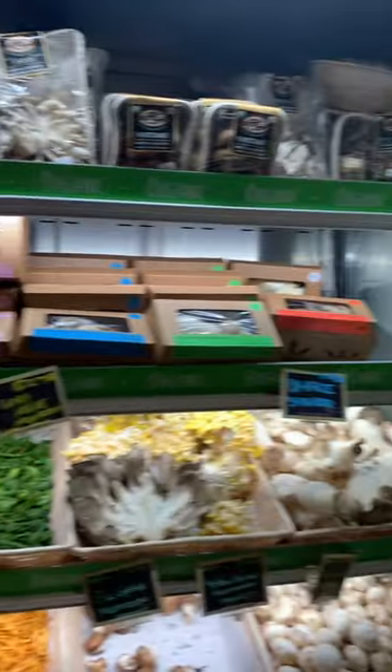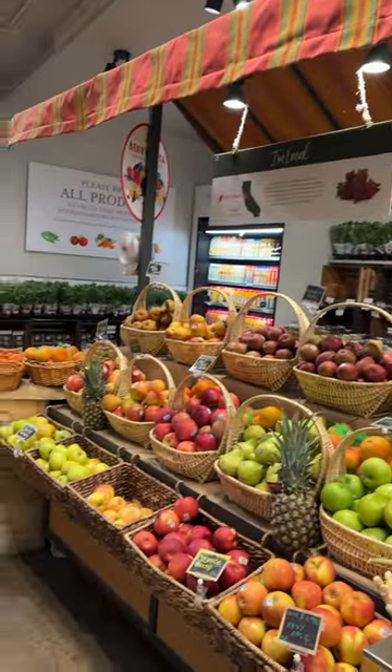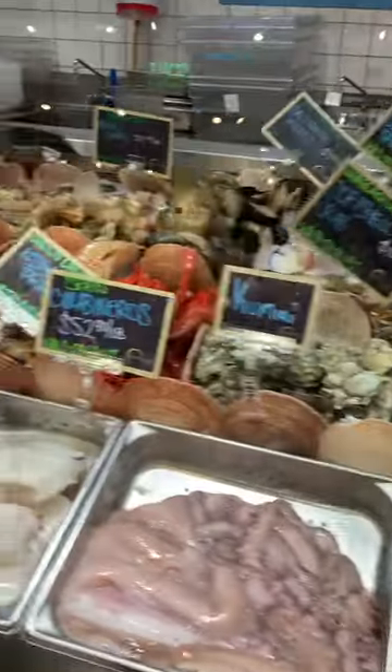I recently visited Eataly in LA and it was really cool. Apart from the pasta making class that I took, they had a wonderful market upstairs with all types of fresh vegetables, mushrooms, and seafood.